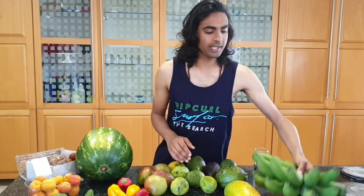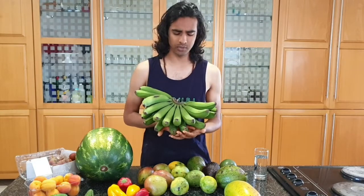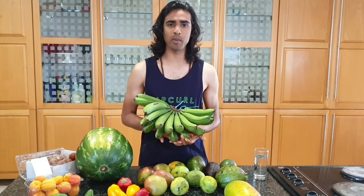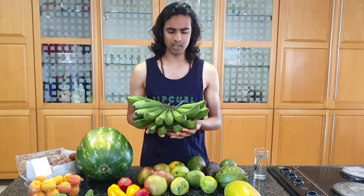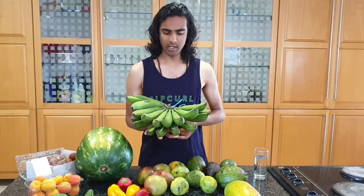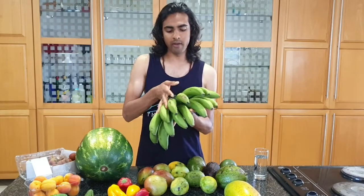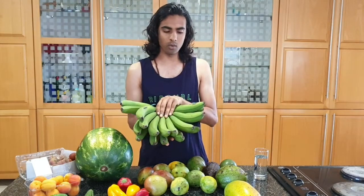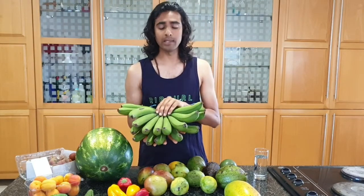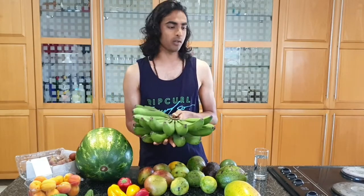First up, these are bananas. Bananas do extremely well in the subtropics — many banana plantations in the world are located in subtropical regions. These are Cavendish bananas, quite a good size, harvested from the garden last week. I've also got ladyfinger bananas and some red bananas that haven't fruited yet, but hopefully within the next year I'll get some.